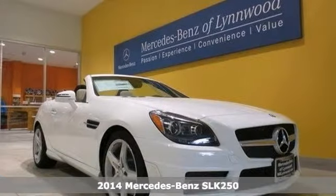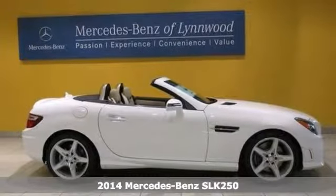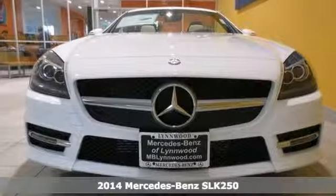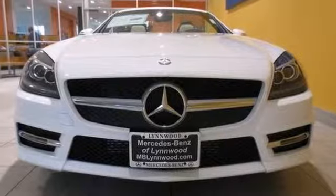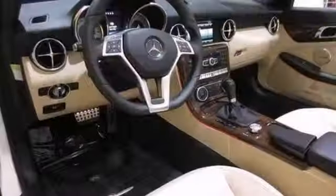Here's a nice 2014 Mercedes-Benz SLK 250. This has the multi-function steering wheel and Bluetooth wireless. It also features a multimedia package, the wood grain interior trim, and the hard drive navigation system.